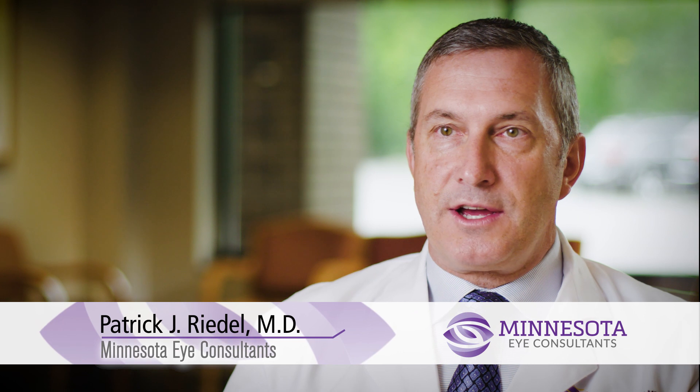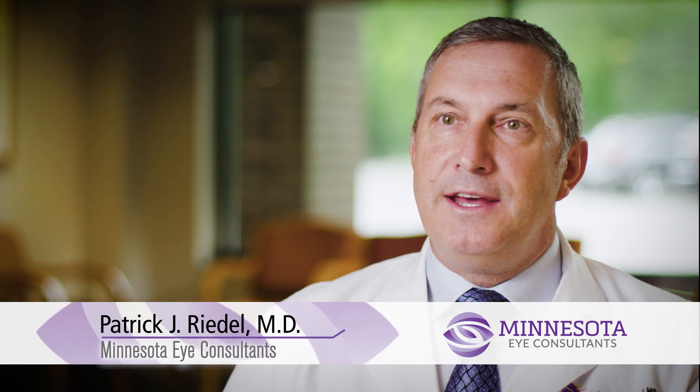At Minnesota Eye Consultants, our glaucoma service is second to none. We really are able to offer all medical options and surgical options to correct intraocular pressure or to manage a patient's glaucoma.